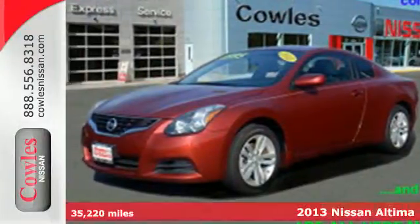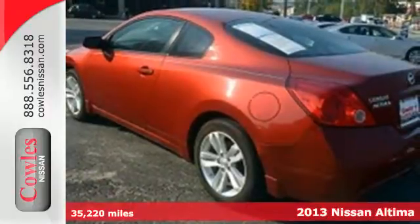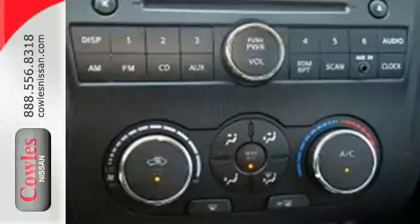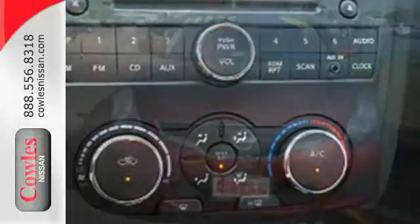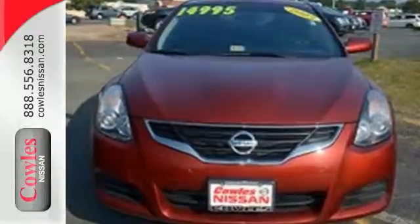Here's a 2013 Nissan Altima. This sporty sedan's driving experience is where innovation pays off. Right away you'll notice the practical and ergonomic controls, along with the conveniences of keyless entry and power windows, locks and mirrors.